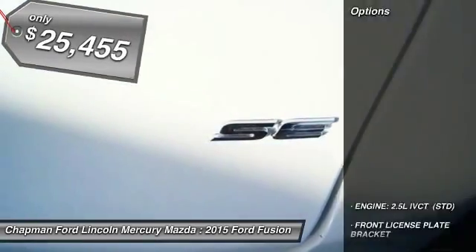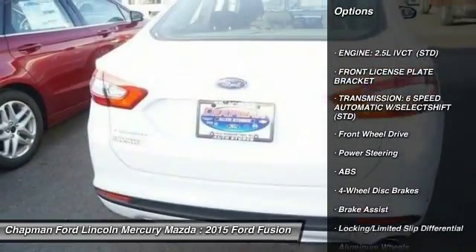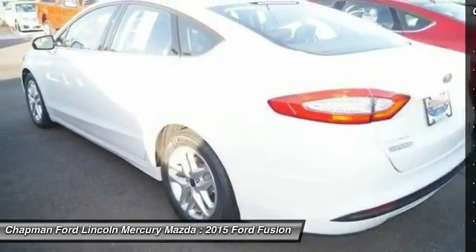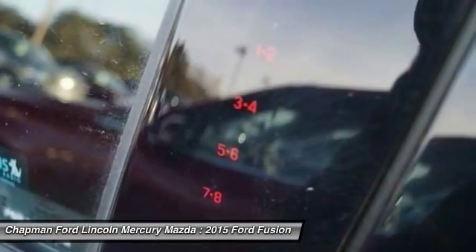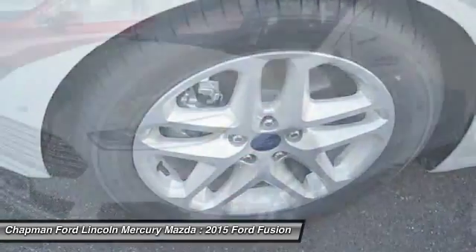Here are some of this vehicle's great options: stability control, traction control, anti-lock braking system, steering wheel audio controls, air conditioning, adjustable steering wheel, power steering, driver airbag, aluminum wheels, and four-wheel disc brakes.